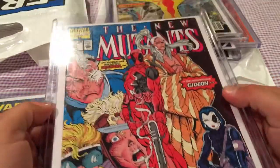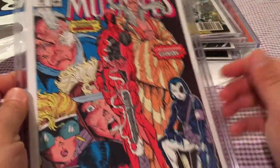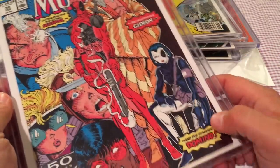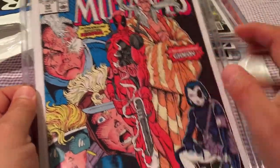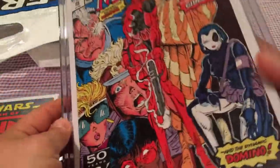Picked up a beautiful copy of New Mutants 98 — you all know who the first appearance is right there. It's actually the first appearance of Copycat posing as Domino, and the big thing being Deadpool's first appearance. I already have one in a 9.6 — it'd be nice if this got a 9.8, maybe after I give it a little press. We'll see.